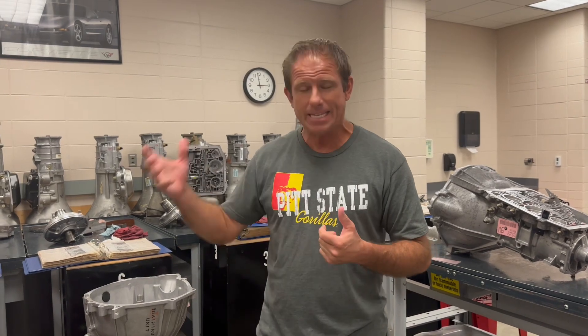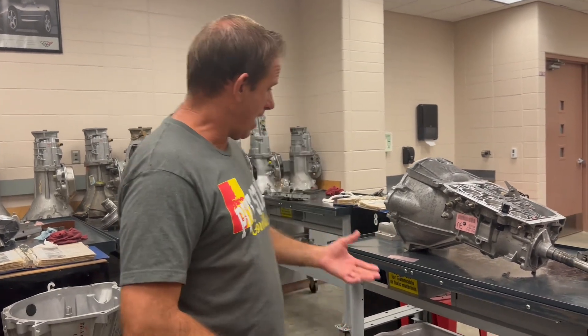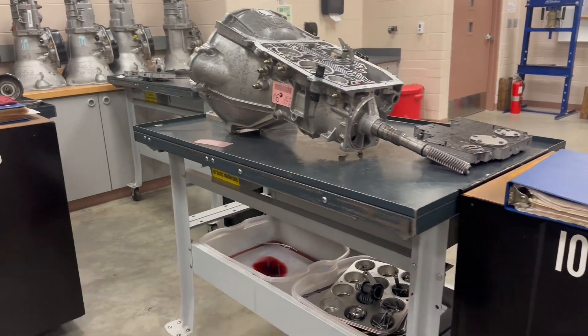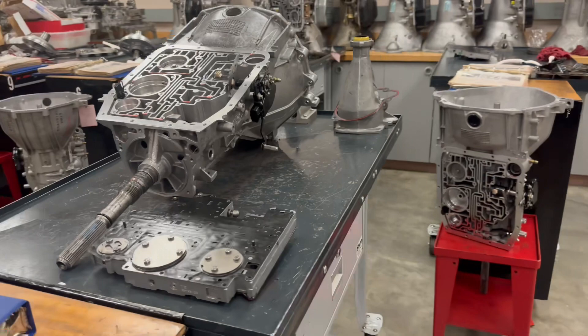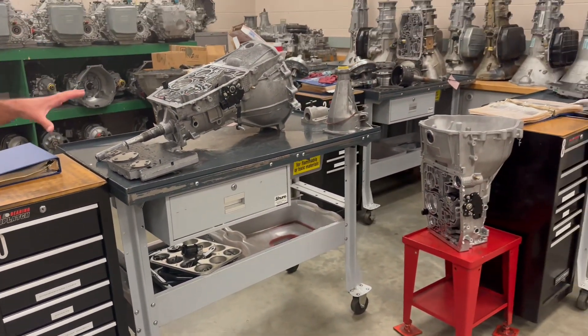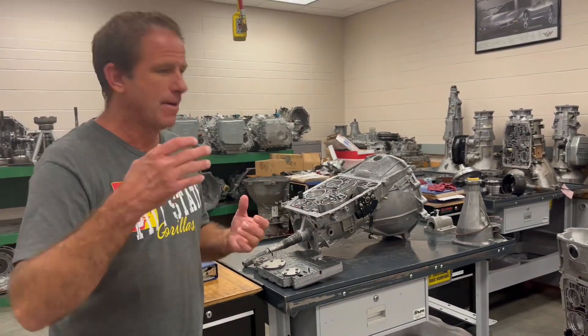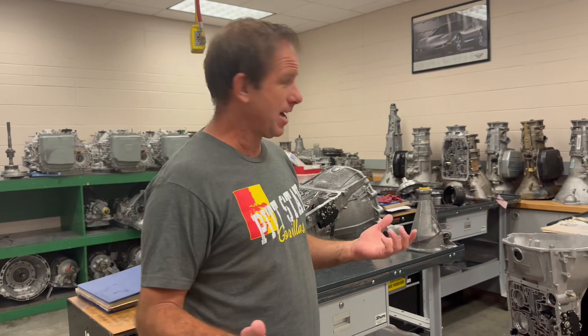They have so many ties in industry that they can get this new technology here to teach it to students. So when they come out of here, whether they go to become a technician at a dealership or go the corporate route, they have an understanding of this stuff. They have these tables set up — work benches specifically designed for automatic transmissions where they can take them apart, study them, look at them, have room to work, lay the pieces out, and sit all the parts out to understand the theory of how all these different components work together to make a 10-speed automatic transmission work.